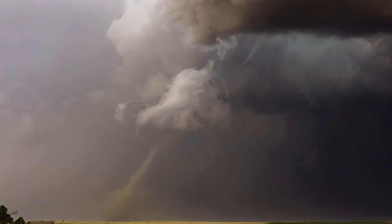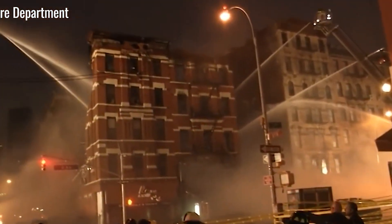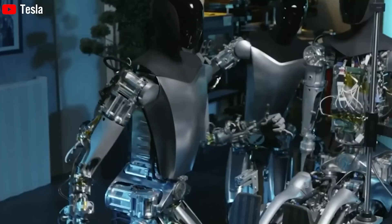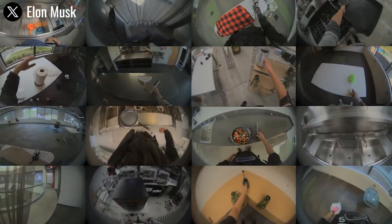Knowing that a robot like Optimus is out there, ready to respond at any hour, brings hope and reassurance to entire communities. As we move through our golden years, we all want to feel safe, whether we're traveling or just going about daily life.